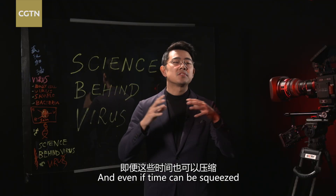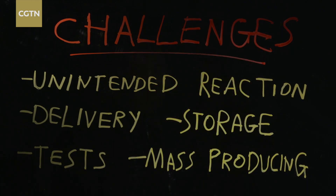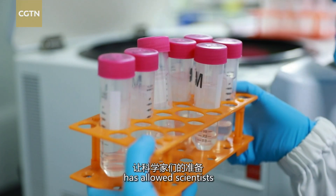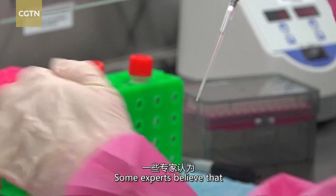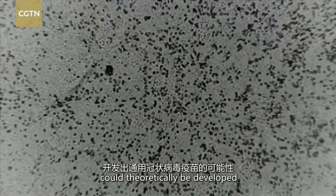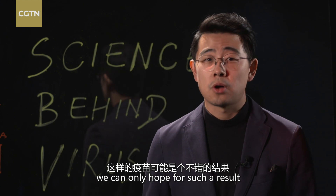Even if time can be squeezed, mass-producing vaccines quickly is another huge challenge. Though shots weren't ready in time over the last 17 years, research on SARS and MERS vaccines has allowed scientists to be better prepared than ever. Some experts believe that because different types of coronavirus can share similarities, a universal vaccine could theoretically be developed. Given we have been hit three times in the past two decades, we can only hope for such a result.